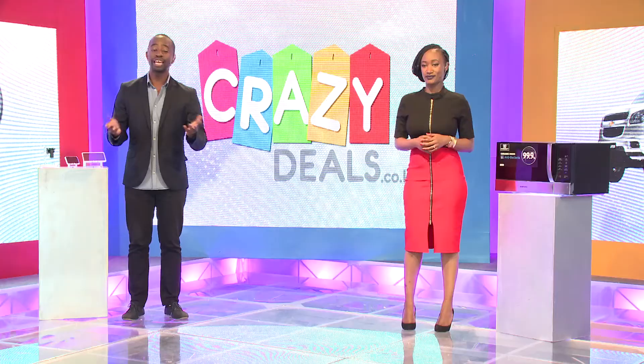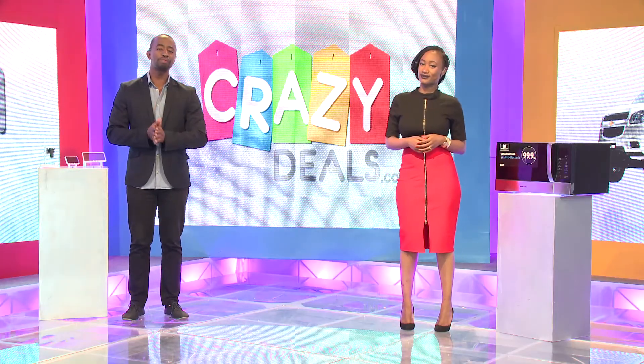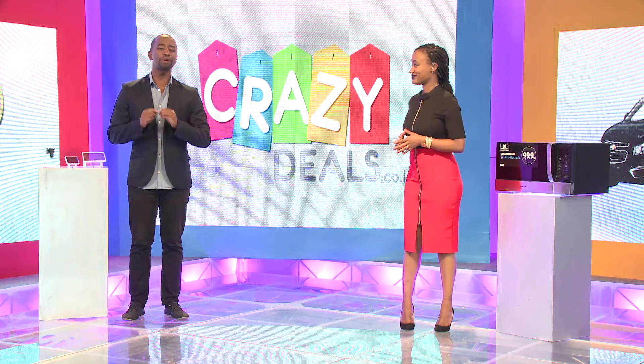Terms and conditions apply. Now, crazydeals.co.ke is the home of crazy discounts. I'm talking about the fact that you can get items for as little as just 10 cents. Can you imagine? Today we have a product in studio that I've been told by Mandy is the dream of every home.